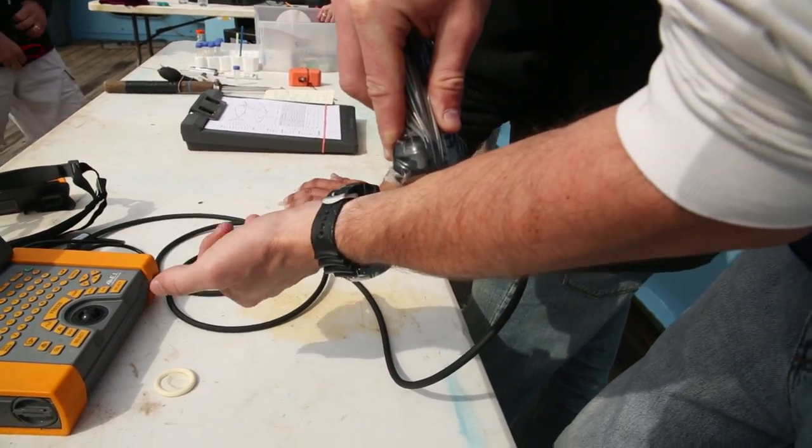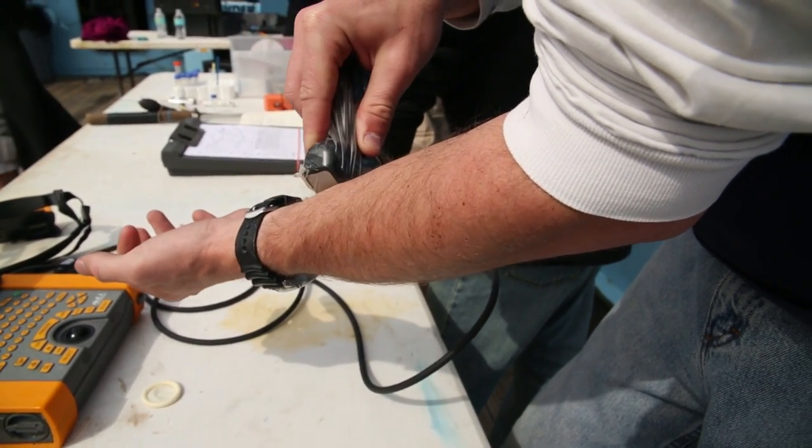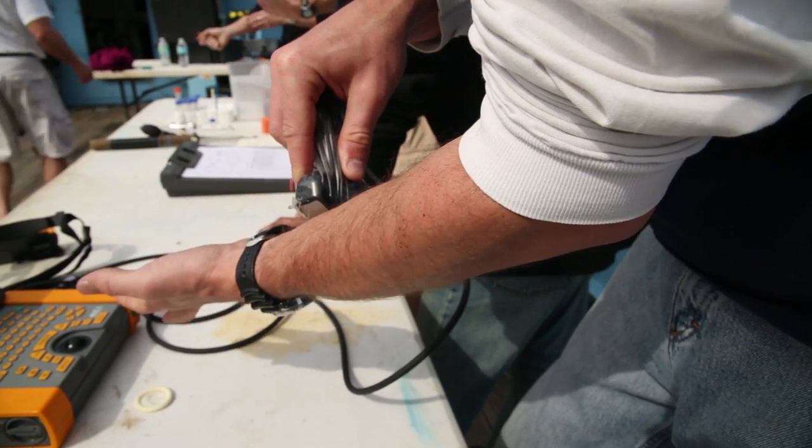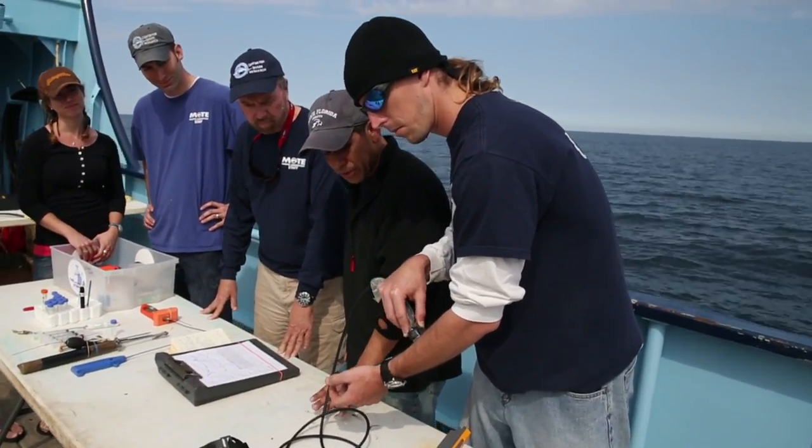The nice thing about this system is that it is a very field-ready system. It's not waterproof, but water-resistant. We have the goggles, which allow us to see despite the glare from the sunlight. We have the ability to capture images so that we can save them later. Hey Mike — your arm's pregnant.